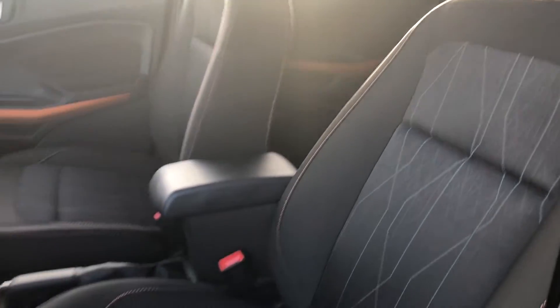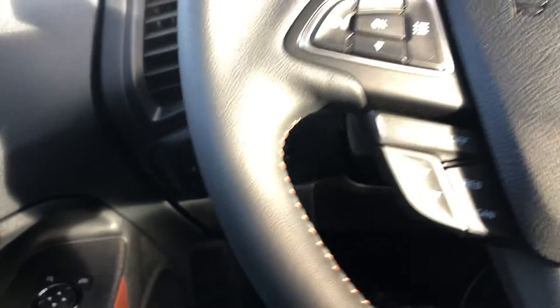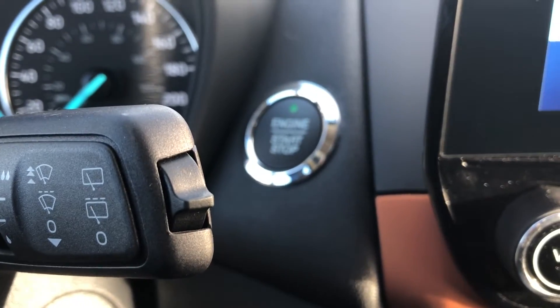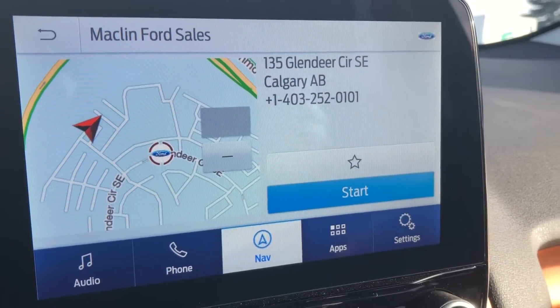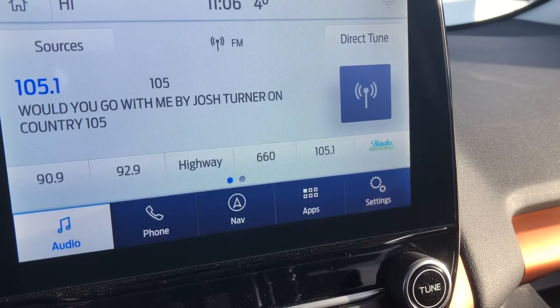Additional features include cruise control, Bluetooth, push button ignition, and Sync 3 with this 8-inch touch display screen for your navigation and audio controls and miscellaneous vehicle settings.